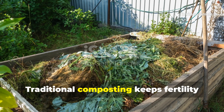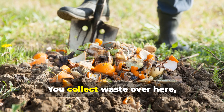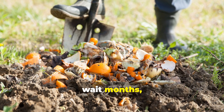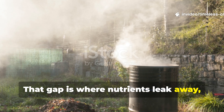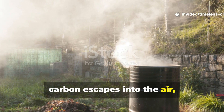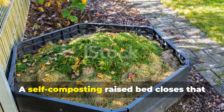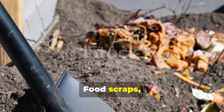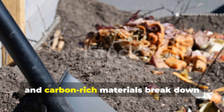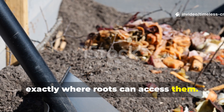Traditional composting keeps fertility separate from growing. You collect waste over here, wait months, then move it over there. That gap is where nutrients leak away, carbon escapes into the air, and gardeners lose momentum. A self-composting raised bed closes that loop completely. Food scraps, garden waste and carbon-rich materials break down exactly where roots can access them.